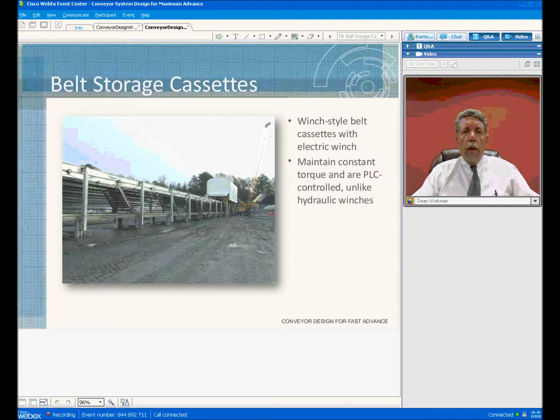The belt storage cassettes supplied in years past had hydraulic tensioning cylinders equipped with a hydraulic power pack, and these units were not as efficient as the units we are providing now. Now we provide a unit with a winch. This winch is equipped with a constant tension motor which utilizes a VFD to provide constant tension, maintaining tension during running and startup. You can also set that tension higher during startup and then drop the tension down during running.